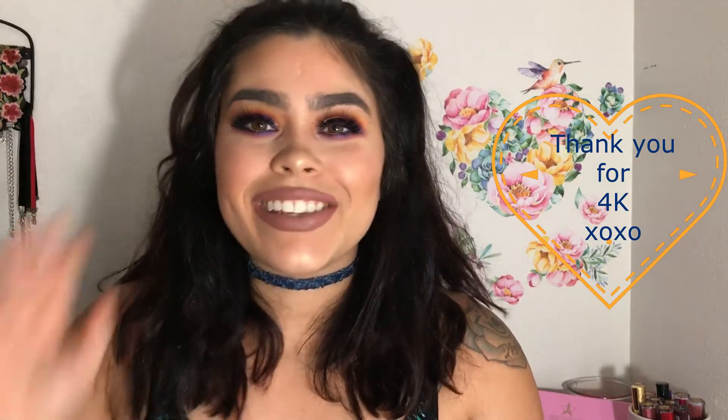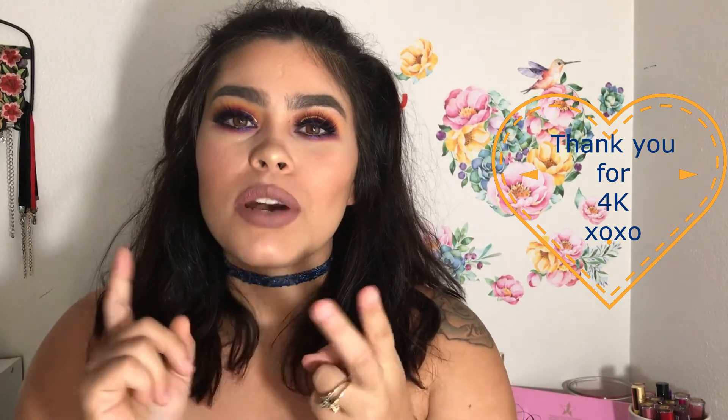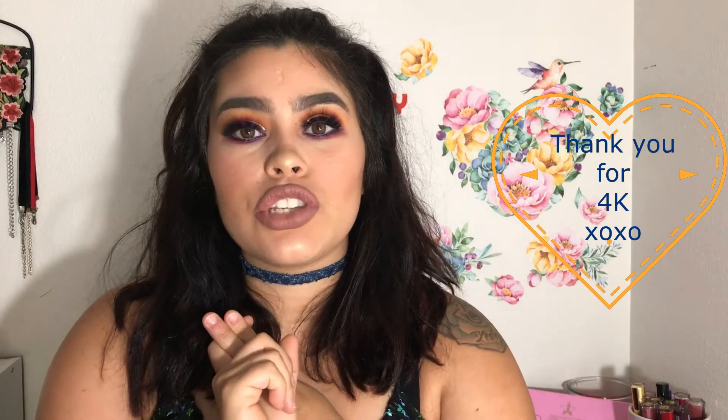Thank you guys for sticking it out with me and following me. The rules for this giveaway are: number one, you have to be following my YouTube channel; and number two, comment down below your favorite thing about fall. My favorite thing is Halloween, and honestly Thanksgiving too because I love food. I'll pick the winner in two weeks using a random picker. Good luck, guys!